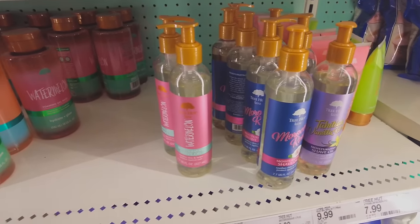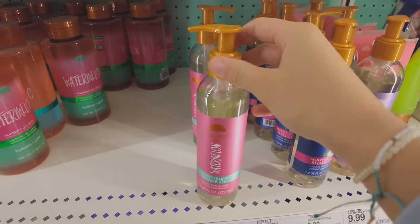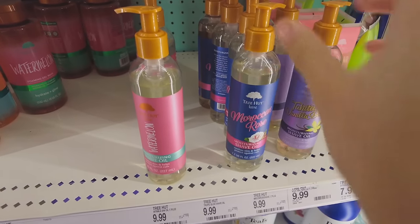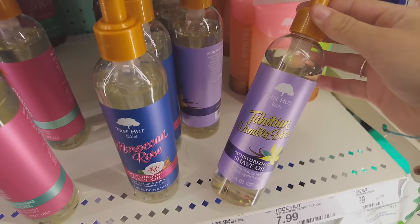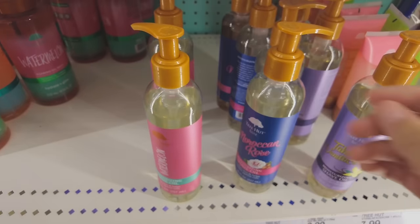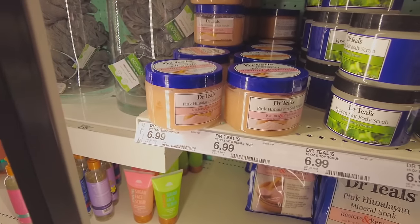I don't really know if I want watermelon or vanilla shave oil. I used to have the rose one but I'm out of it. We might try the vanilla because it looks a little more enticing than watermelon. Ever since I started using shave oil my skin has been so soft — I'm just obsessed with it.